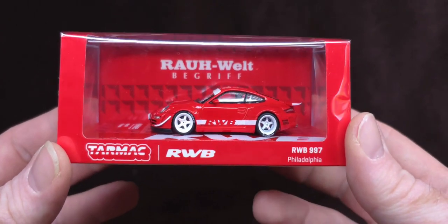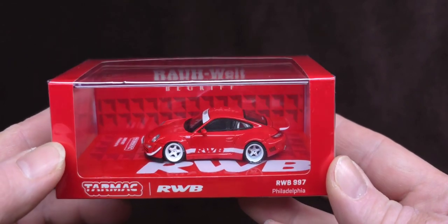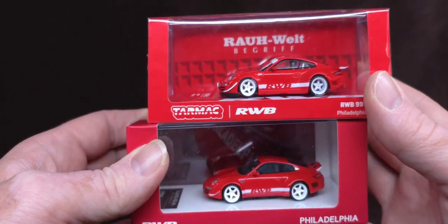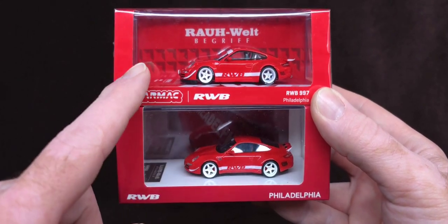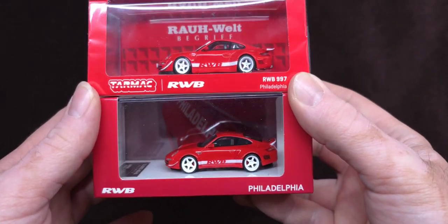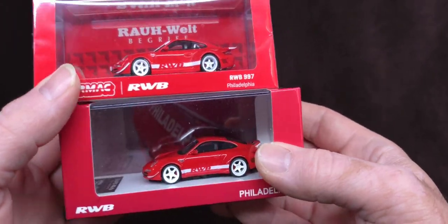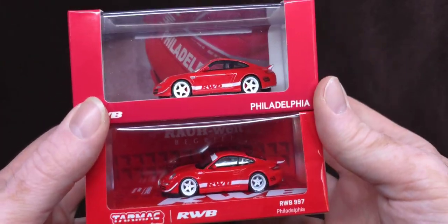Hey, how's it going, everybody? Naz here, and you're watching Nostalgic Reviews, and today is super freaking special. We're going to be reviewing this — but wait, there's more. I'm going to have a story to tell you about this beautiful Porsche, and why there's two of them, and even more why these are from two different companies of the same car. They kind of look the same, but they're not. Wait till you see this review, guys. I can't wait to do this.